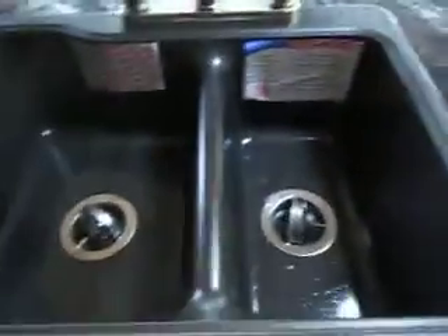Nice big pantry, an island, more storage, double sink, refrigerator, freezer, microwave, oven.